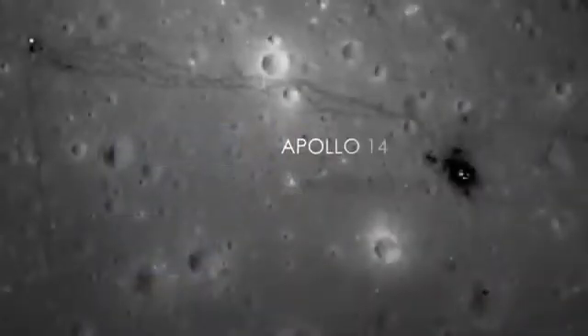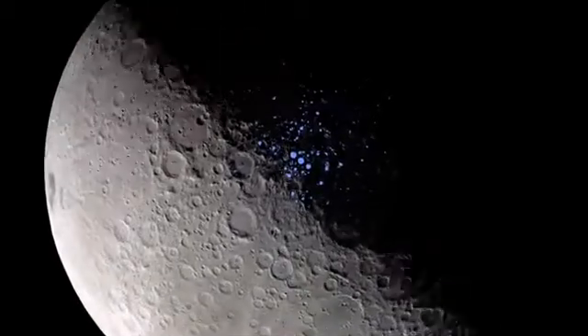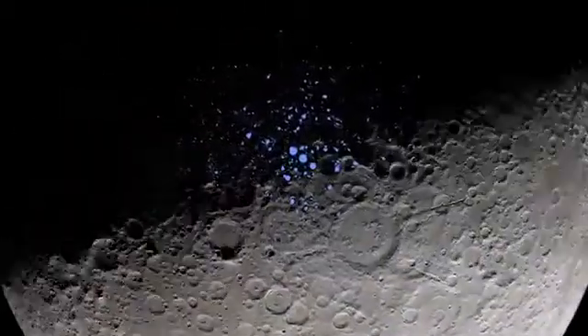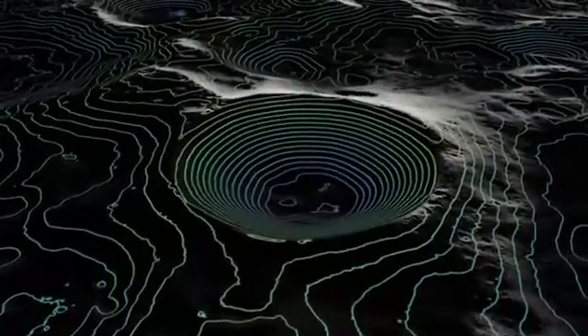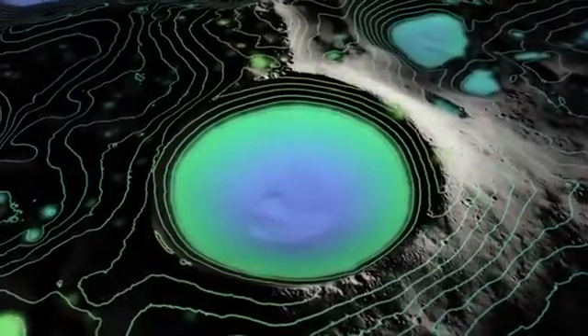We actually have an observatory orbiting the moon right now, and we are returning spectacular high-resolution images of the entire lunar surface. We can see all the Apollo landing sites, the footprints of the astronauts. The poles of the moon are fascinating places — there are actually craters at both the north and south pole where the sun never shines. Those are very difficult to image, but we're actually bouncing lasers down to the moon and studying the topography of these craters. There's evidence that there may be ice actually frozen into the soil in these permanently shadowed craters, so there may be more frozen water on the moon than we suspected.